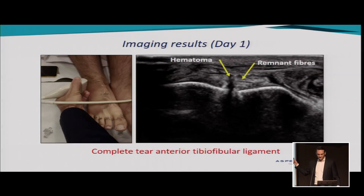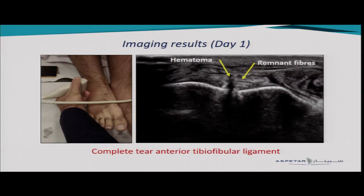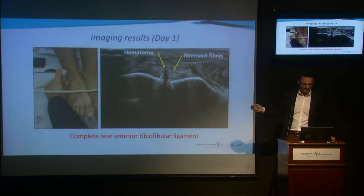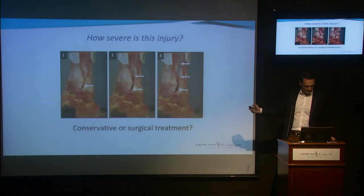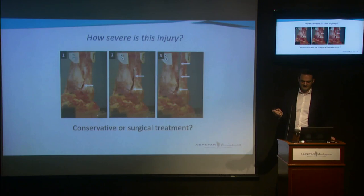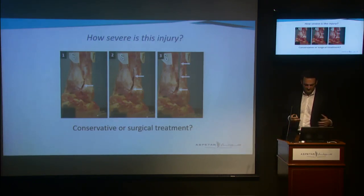Going back to our patient — we did the ultrasound and everybody can clearly see the hematoma and the remnant fibers. He was diagnosed with a complete tear of the anterior tibiofibular ligament, confirming a syndesmosis injury in our player.